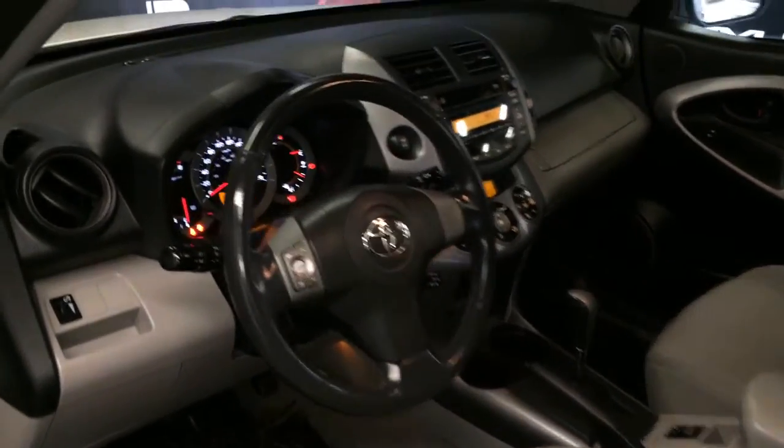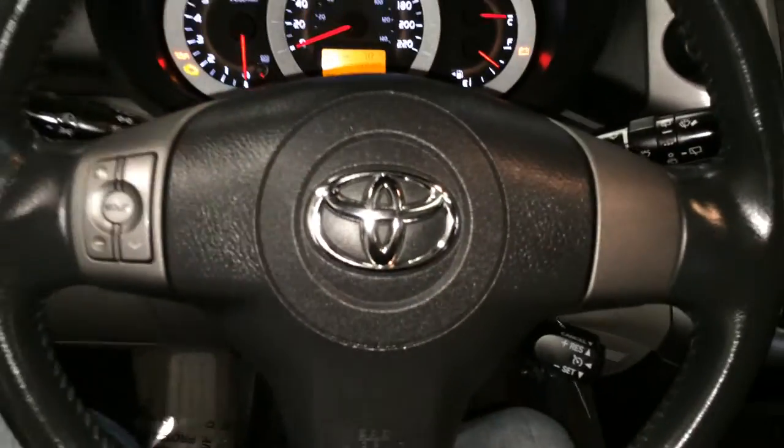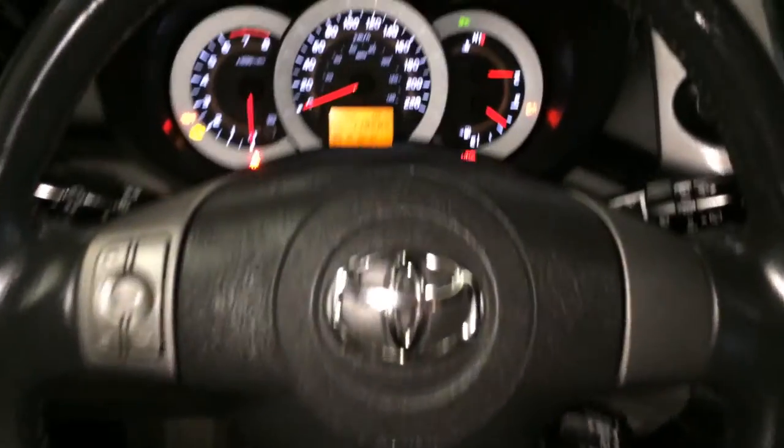Tilt and telescopic steering wheel, fully leather wrapped, with audio controls and cruise control on it. You have an odometer trip display, outside temperature gauge, and key ignition.